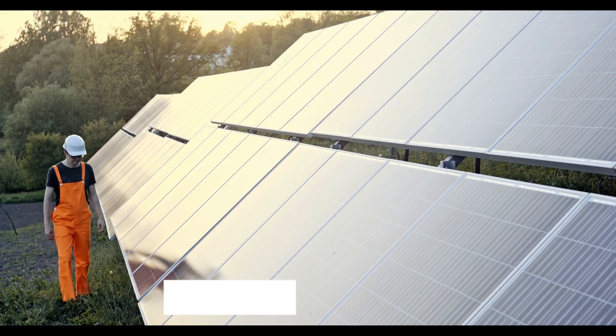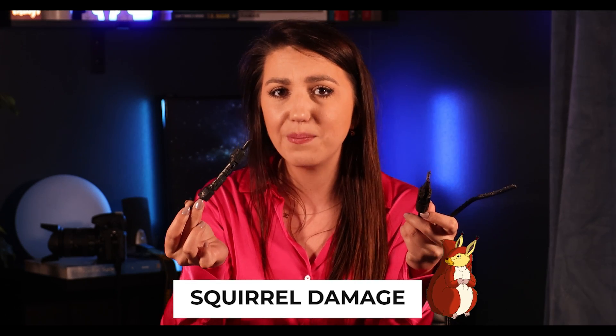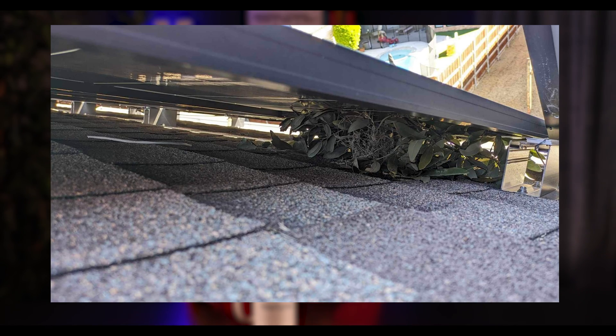Now let's talk post-installation. Regular maintenance and inspections are your best defense against fires. Have your installer inspect your system at least every other year — some will do it for free the first few times as part of your purchase. They will check wear and tear, ensure electrical connections are tight, and look for signs of weather, critter damage, or corrosion. Here's literally an example of what critters can do to wires — imagine if you don't use quality equipment or don't have rapid shutdown. This is literally an exposed wire and would be a fire hazard.